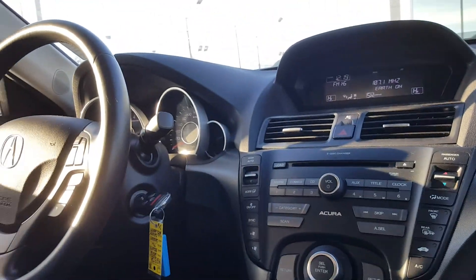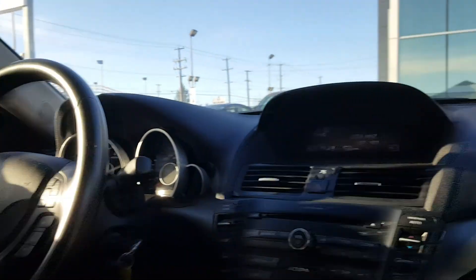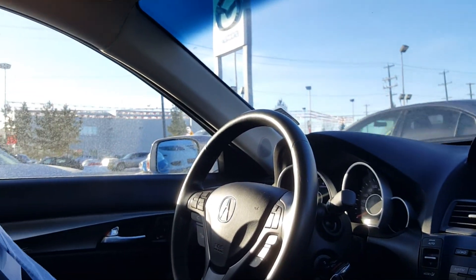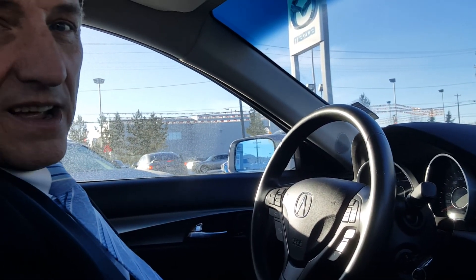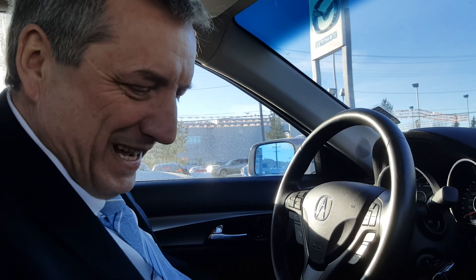Here's a nice little feature I really like on the Acura — look at the mirrors outside. When I put it into reverse, the mirror tilts down for you as you're reversing. Really neat little feature.